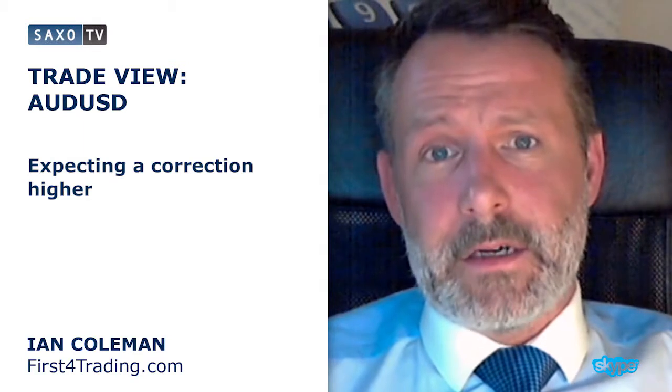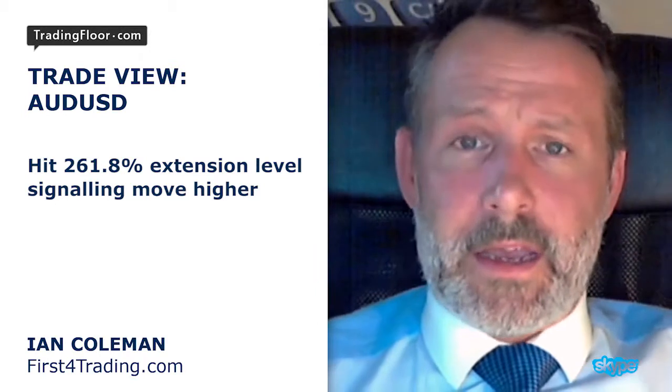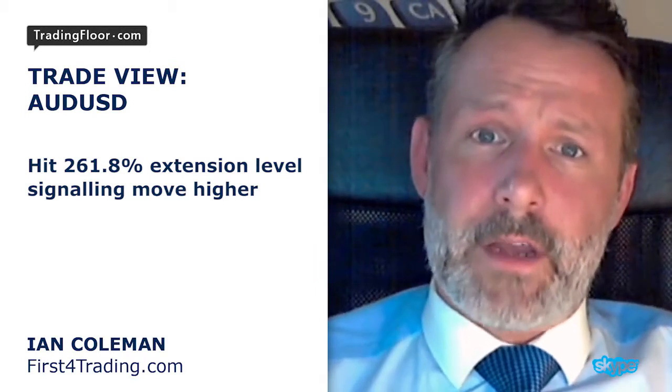This morning we're going to be looking at Aussie dollar. Firstly, just talk briefly about the dollar index. We've been seeing a large turnaround in the dollar index, and this extended yesterday to the downside. But we're expecting a correction higher in the dollar today. It's hit a 261.8 percent extension level, so it should correct to the upside.